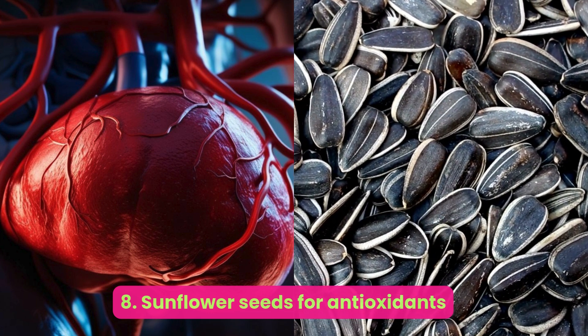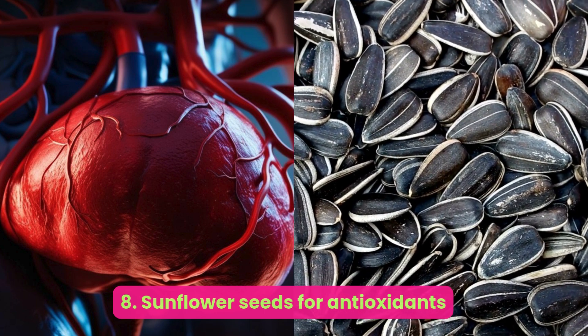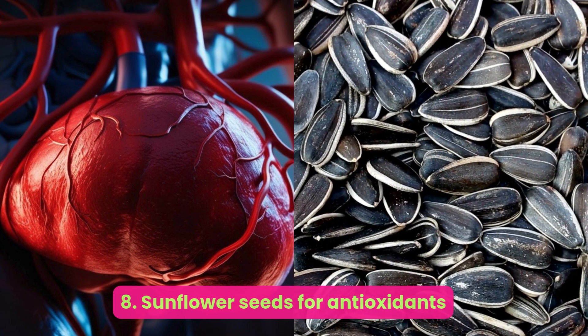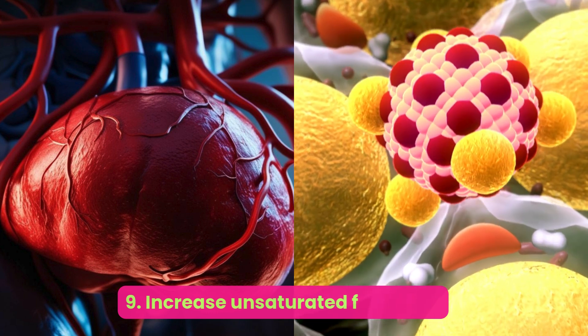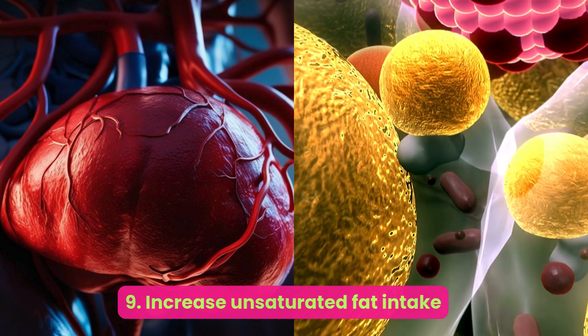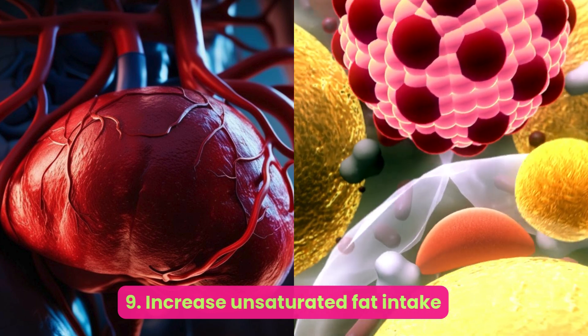Number eight: sunflower seeds — for antioxidants. Sunflower seeds are particularly high in vitamin E, an antioxidant often used via supplementation in treating NAFLD. While most research around NAFLD and vitamin E focuses on supplements, a 100-gram serving of sunflower seeds has about 20 milligrams of vitamin E — more than 100 percent of the daily recommended value.